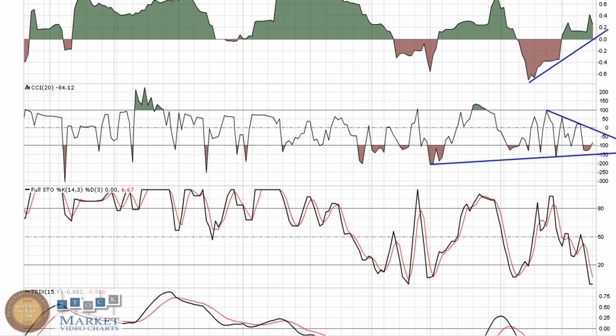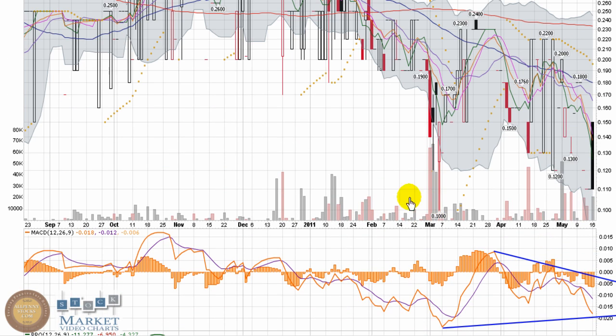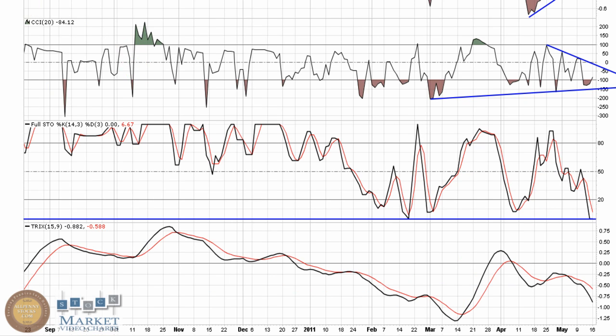The Full Stochastic is down at very oversold levels. The last time it touched there was right through here, which is when it made a bounce from around a dime all the way up to 24 cents. The Trix, much like MACD or PPO, is looking for that higher low to be made and for that trend line to be broken.